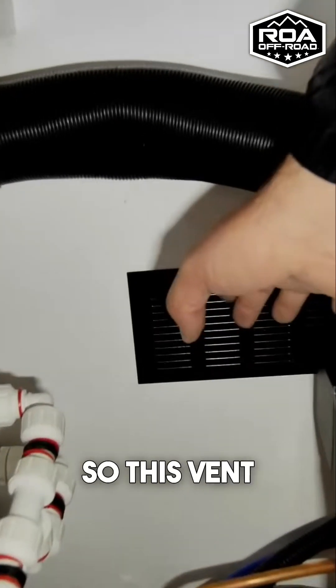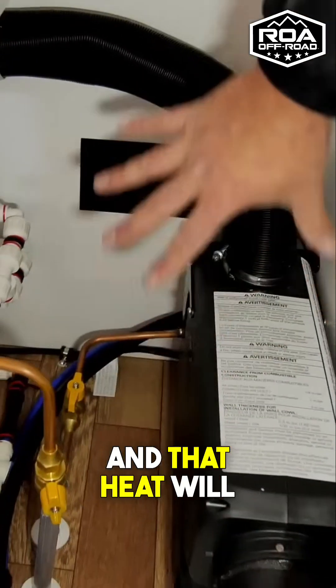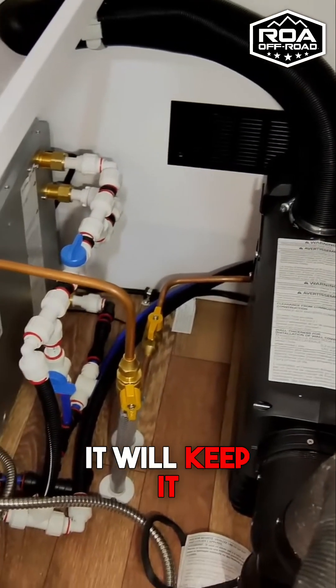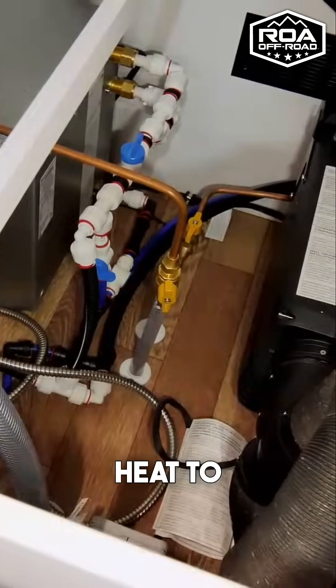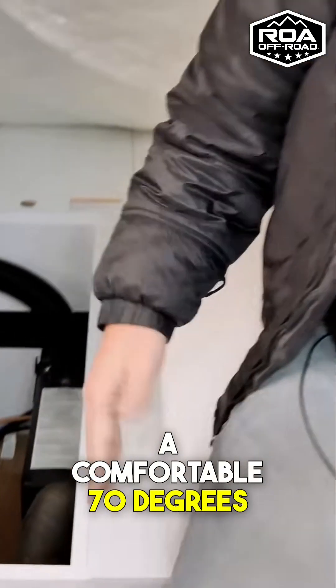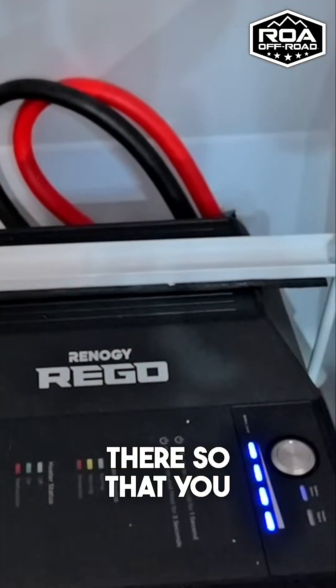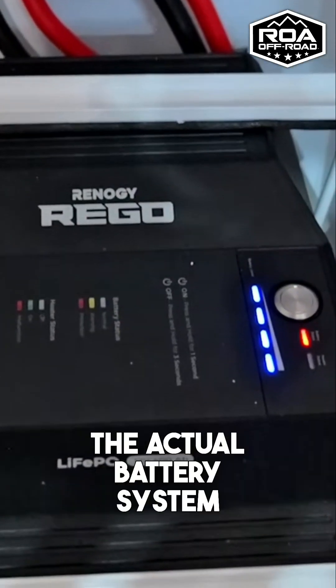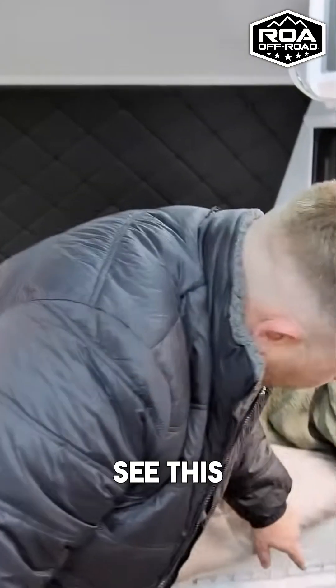This vent is going to radiate heat from the heater, and that heat will radiate over to the battery and keep it above 32 degrees. If you're in here camping and set the heat to a comfortable 70 degrees, that heat is going to radiate back into the battery compartment, keeping the actual battery system warm. This is so nice.